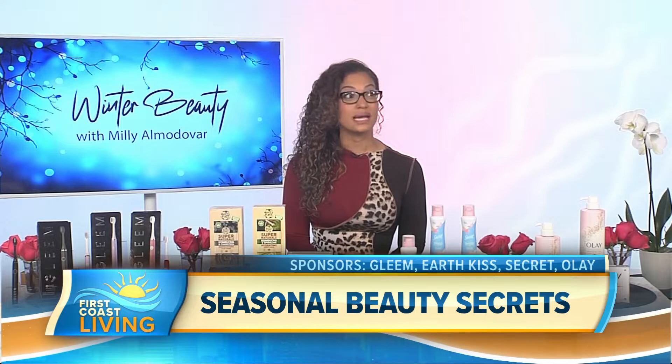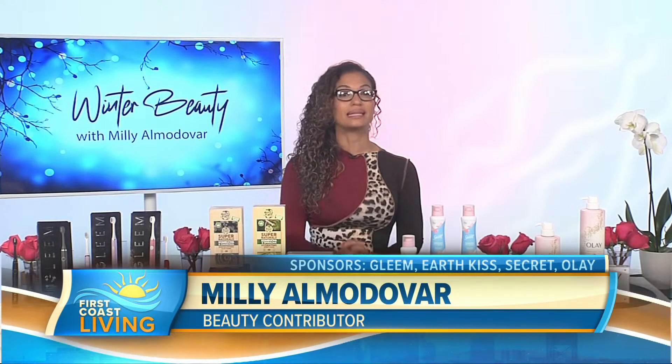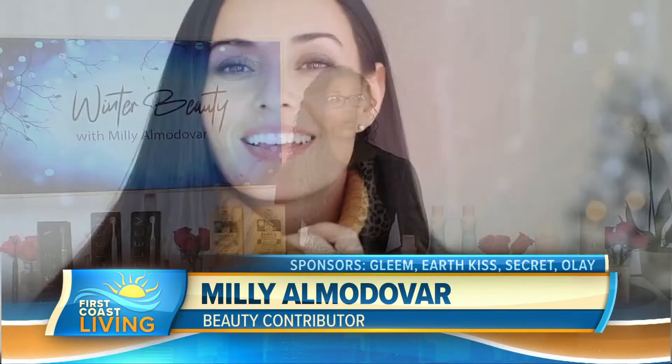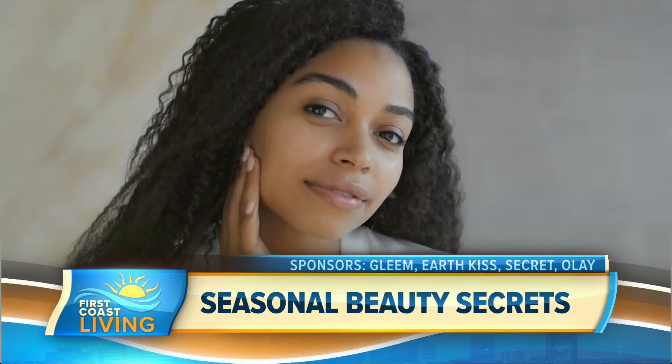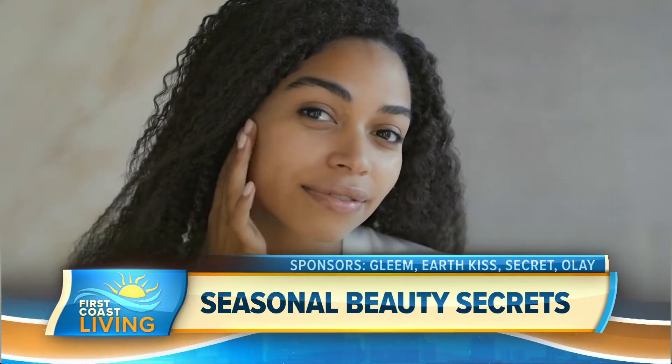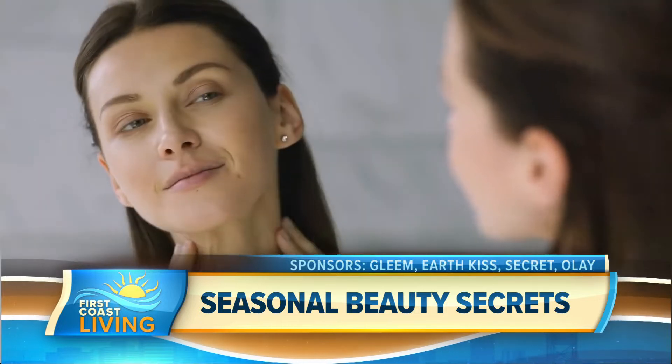Gone are the days when you need to spend an arm and a leg to get quality and amazing beauty products. Nowadays, you can get some of the best beauty products you've ever tried for under $20, and I'm going to show you four amazing ones today.